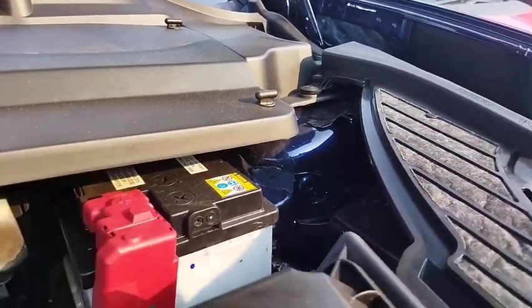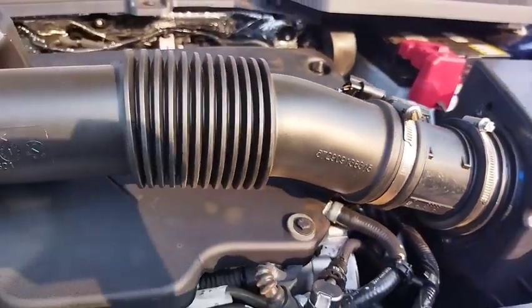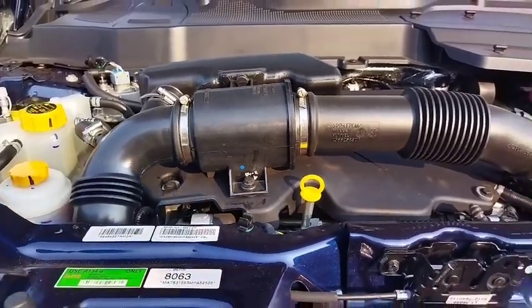The mileage is 13.07 kilometers per liter. It is not a manual-only transmission.